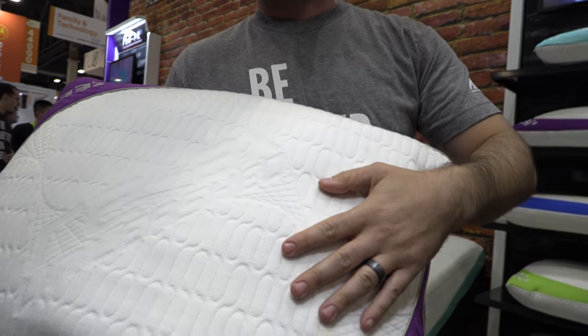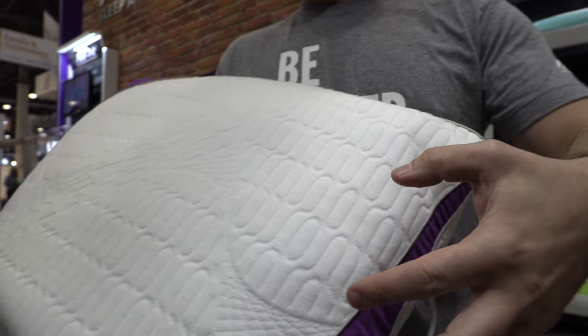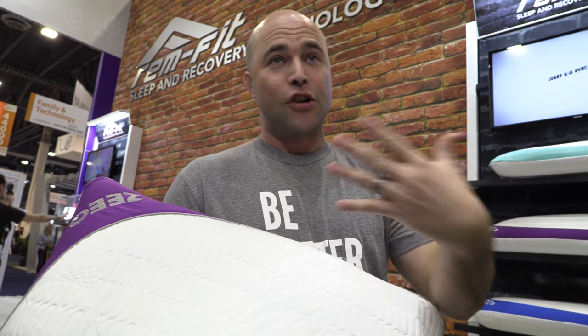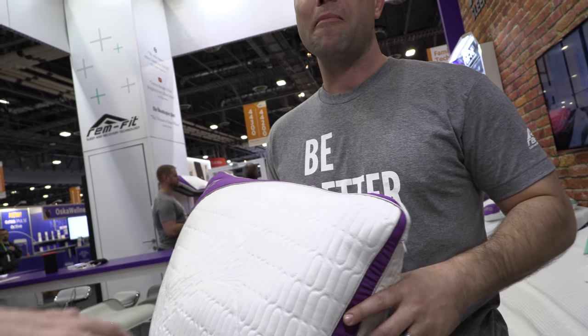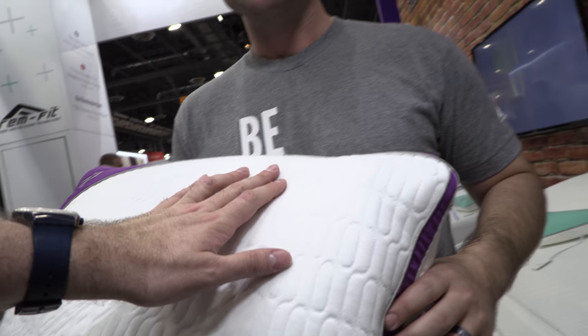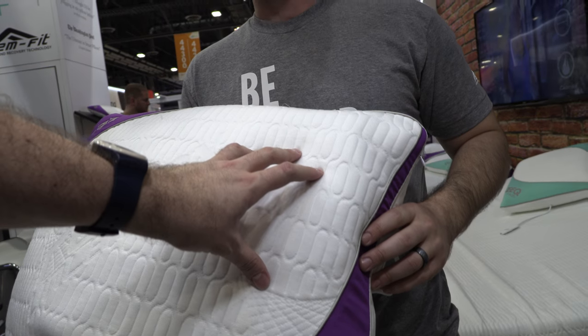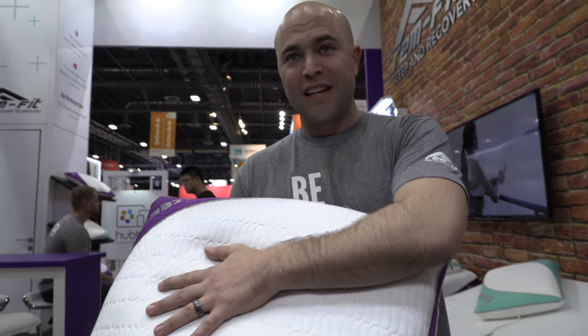Inside the pillow we have a lot of technology. We have sleep tracking, sleep monitoring, so we can see how you're sleeping at night. It's actually embedded inside of the pillow — it's in a special capsule we call the egg, so you'll never feel it. This is a normal pillow on the outside with smart technology inside of it.